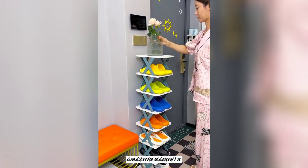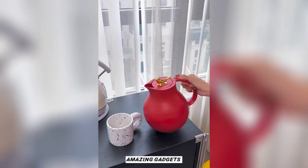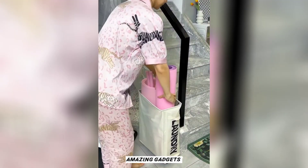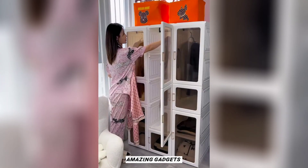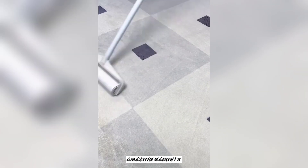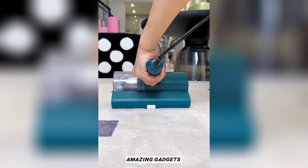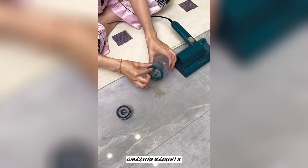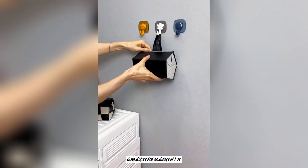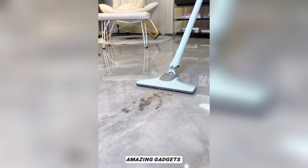This is a shelf you can use for your sandals. This is an electric cleaner. This is a small closet you can use for your clothes. This is another cleaner. This is another wallet you can use for your glasses.